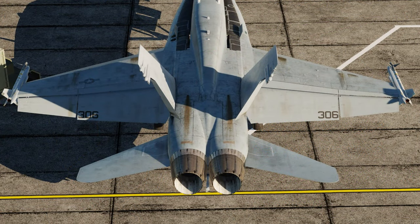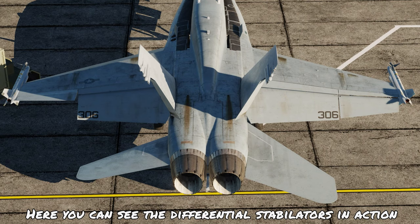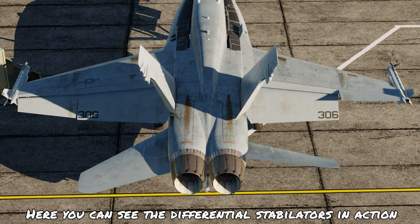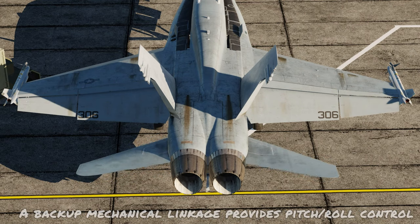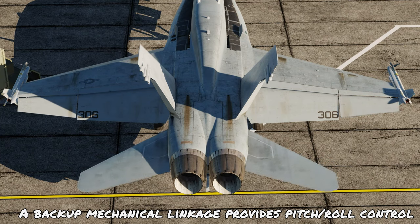Both the rudders and the stabilators are also hydraulically actuated. The stabilators, as mentioned, have a differential capability. Here we can see that as we move the ailerons left and right, the stabilators will move differentially and this helps to improve the manoeuvrability of the airplane. The stabilators themselves also have a mechanical backup linked to the control stick in case of a full digital failure.